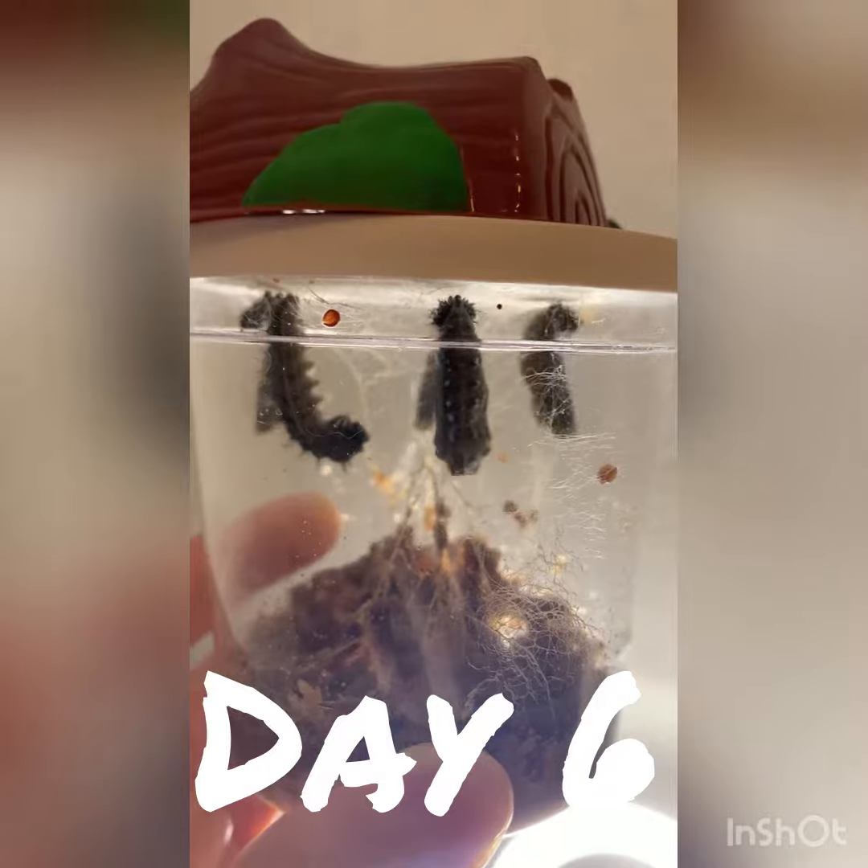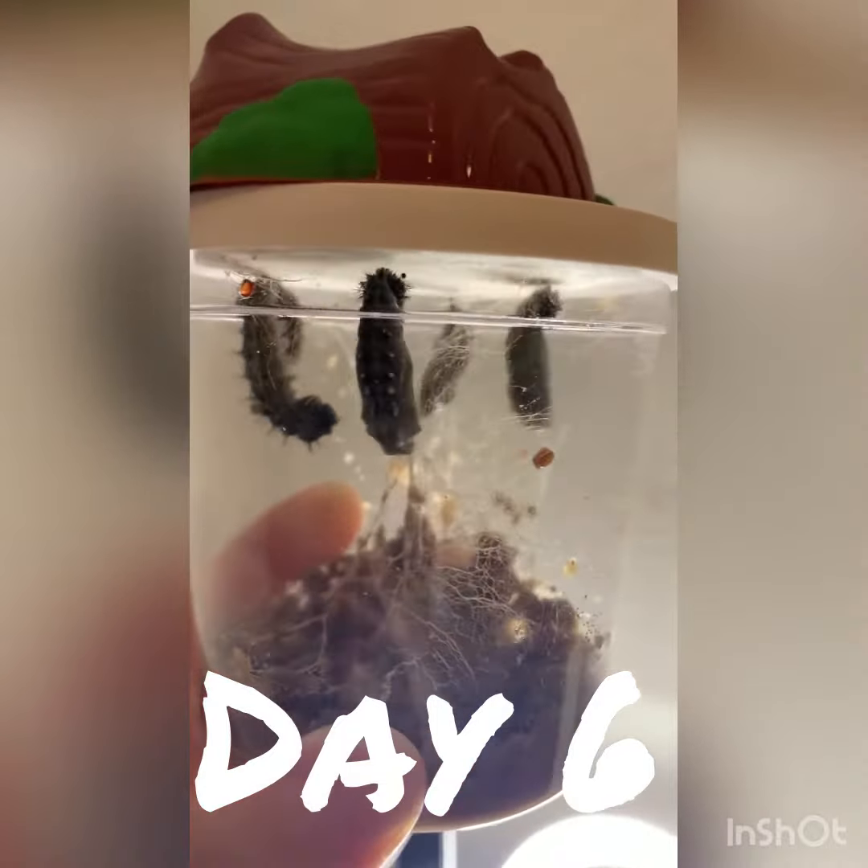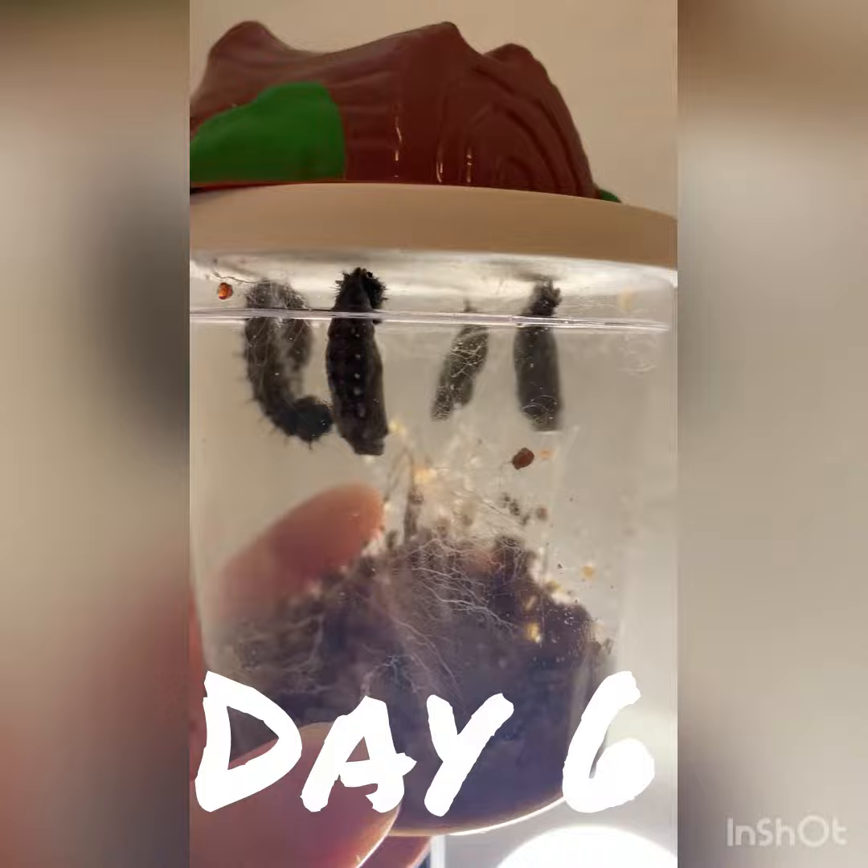Day six, our caterpillars are hanging from their bottoms and they are starting to form their chrysalis.